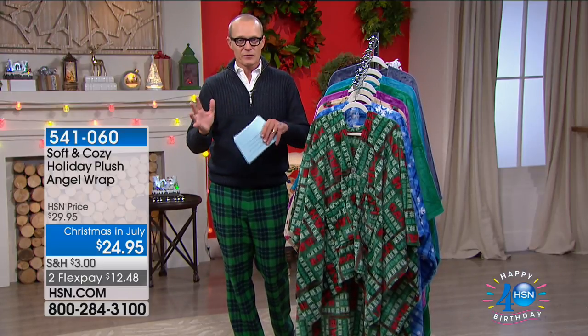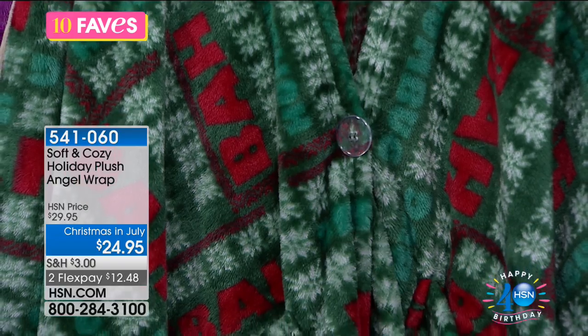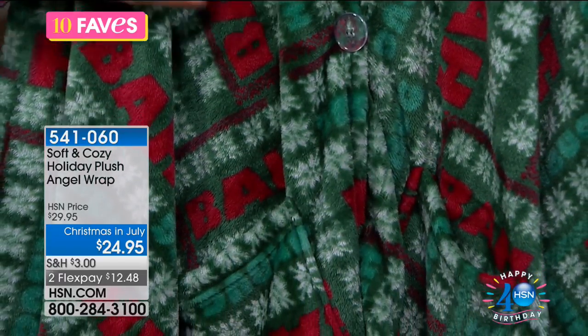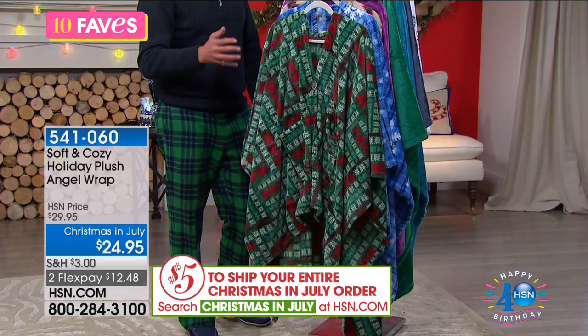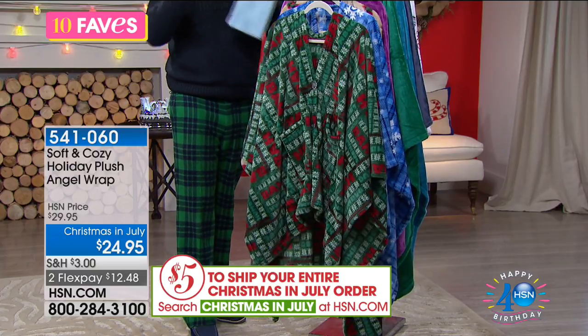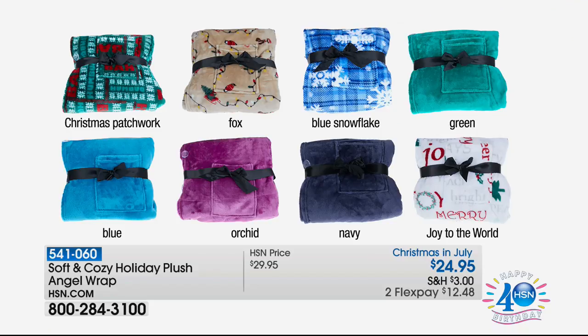In the mix: Soft and Cozy Holiday Plush Angel Wrap for less than $25. One size fits all — it's got snaps on the sides so it turns into a little poncho, a button at the front, and generous pockets for your remote, your readers, your mail, whatever you've got. Color options include the Christmas patchwork, the Fox (a tan/chocolate color with a Christmas pattern), Blue Snowflake, and solids: green, blue/aqua, orchid, navy, and 'Joy to the World.' Flex pay of $12.48.